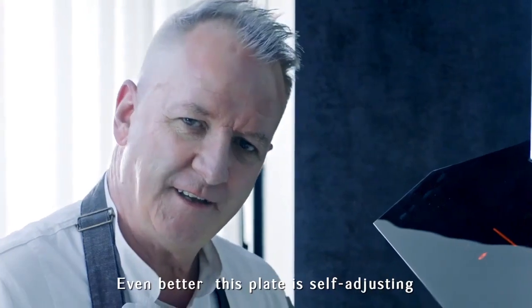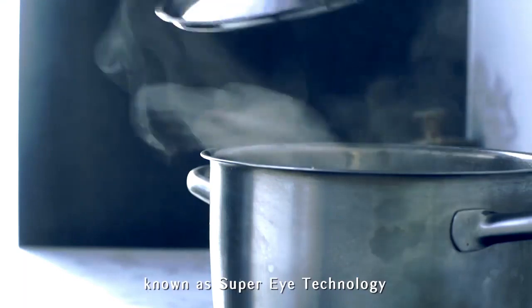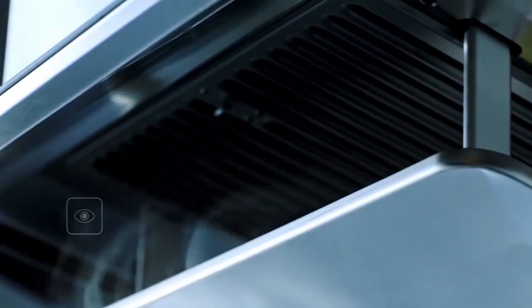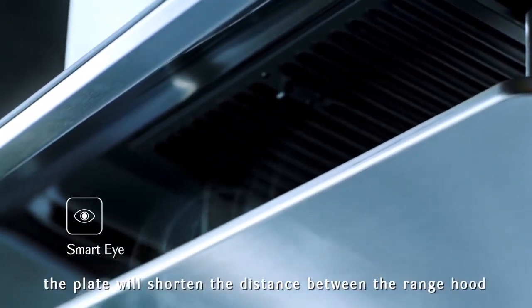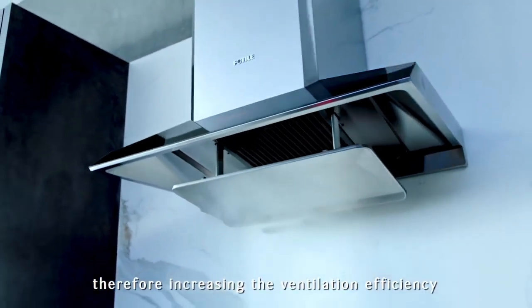Even better, this plate is self-adjusting. It's equipped with an infrared sensor known as the Super-I technology, exclusive to Photal. According to the smoke concentration, the plate will shorten the distance between the range hood and the cooking area, therefore increasing the ventilation efficiency.